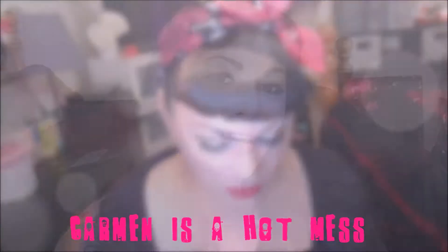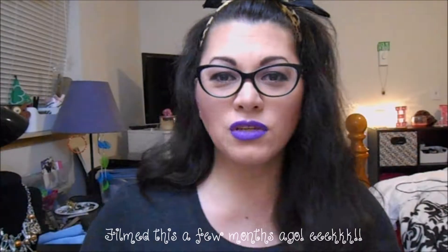Camera cutout! Hi! Hey, hot miss fans! Hey guys! Thanks for stopping by my channel!